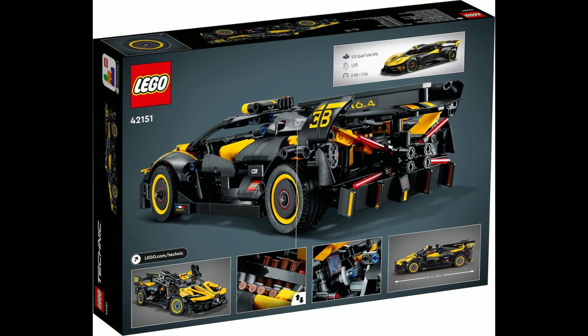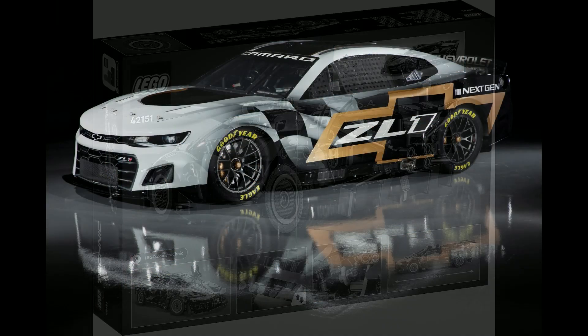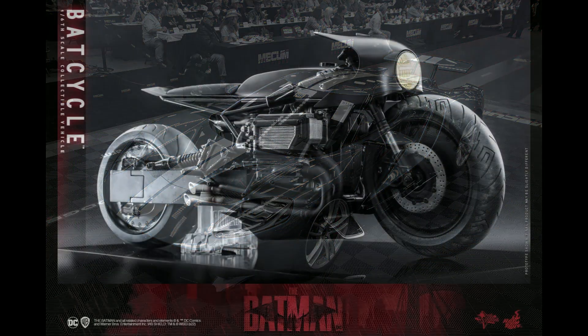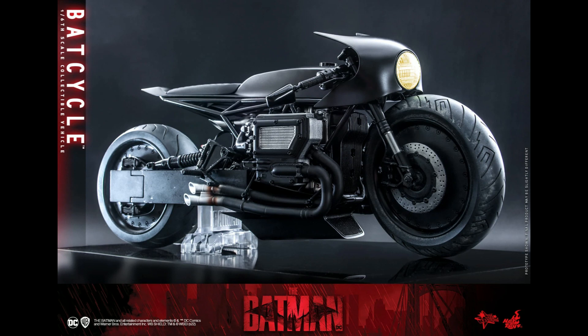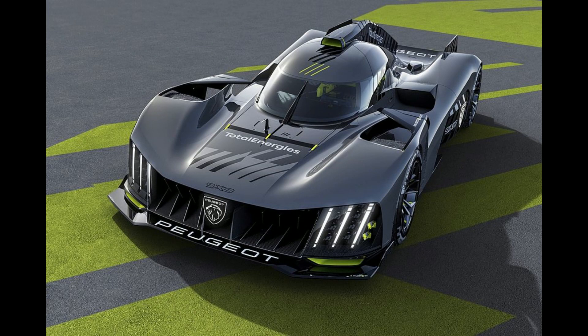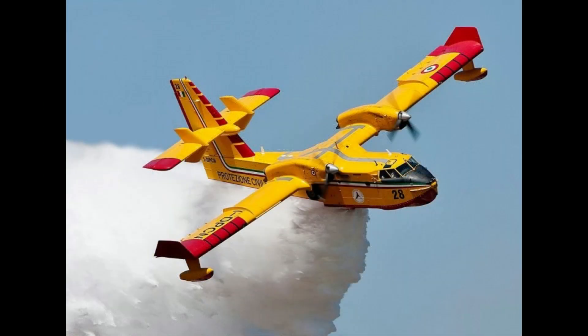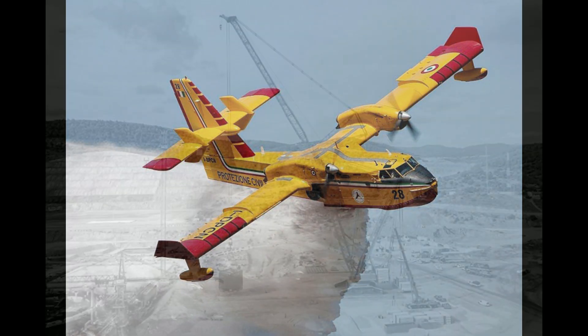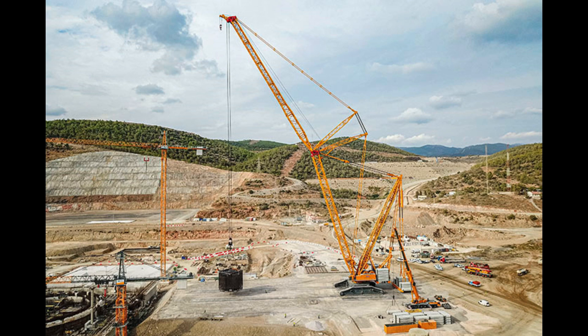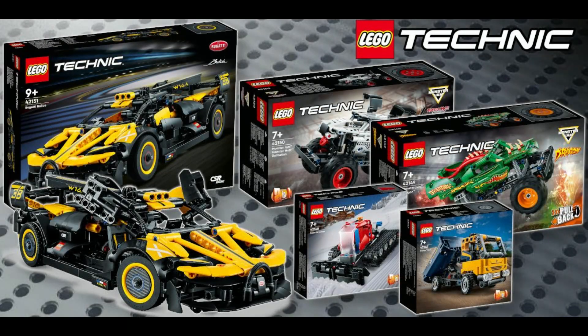Looking ahead to the rest of 2023, other sets we can still expect include the NASCAR Next-Gen Chevrolet, the 2022 Ford GT, and the Batman Batcycle — all aimed for a March release — with the Peugeot 9X8 Hypercar launching in May, and the firefighting plane and the Liebherr LR 13000 due at some point next year.